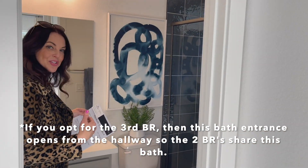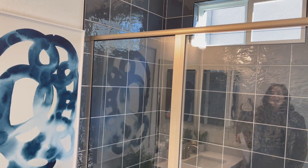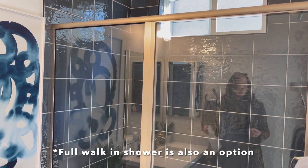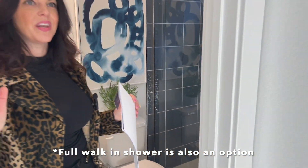Let me show you the tile work in the shower — it's really fun. It's a navy tile. These would be all options that you can choose at the design center, but I think the navy with the white really gives it a nice pop.